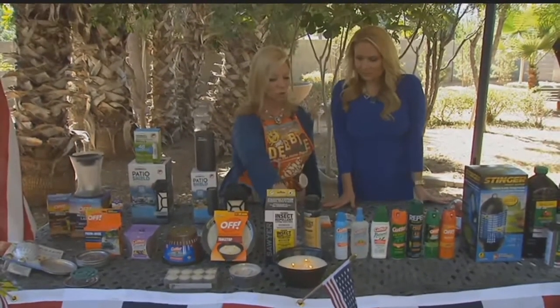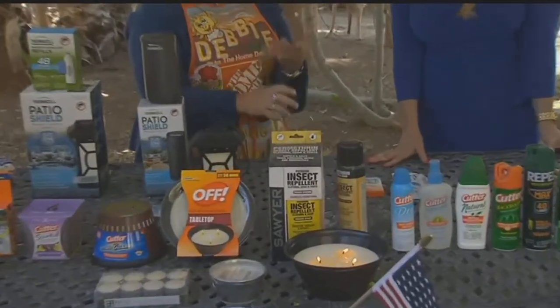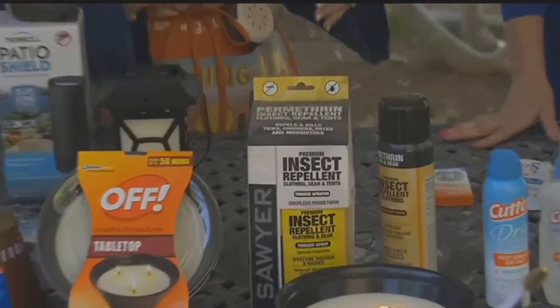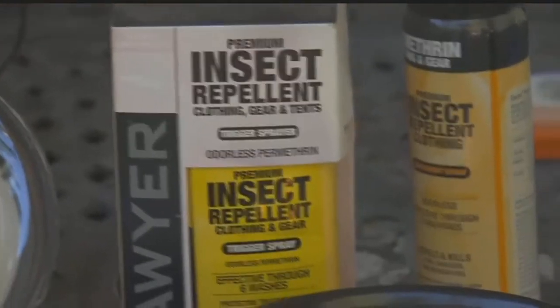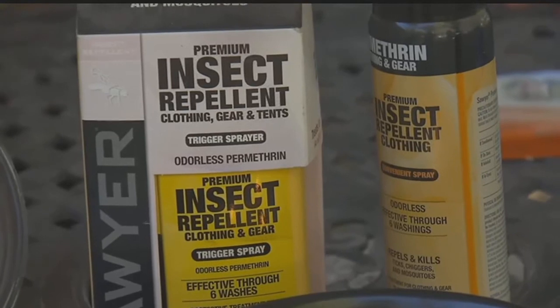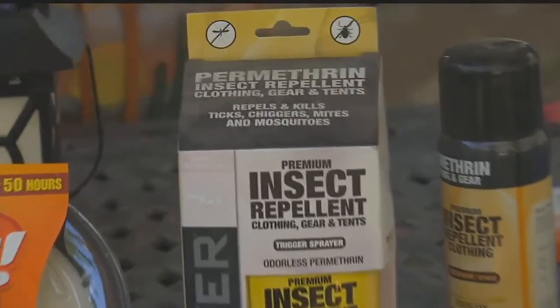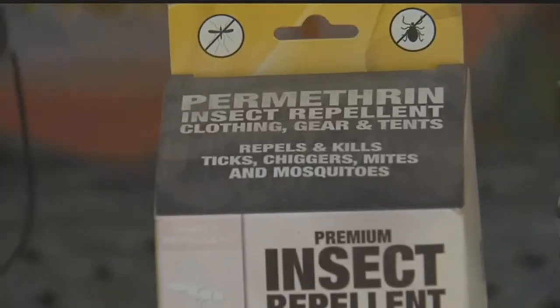This is an insect repellent for clothing, gear, tents, and any type of fabric. You spray your gear and materials, then let it dry for two to four hours. Once dry, it keeps everything — your clothing, your tents — safe when you're camping.